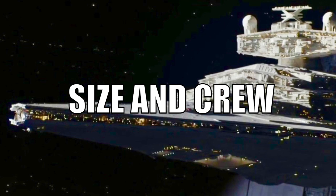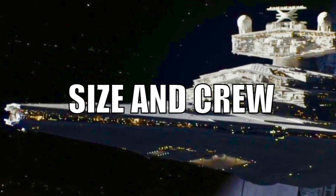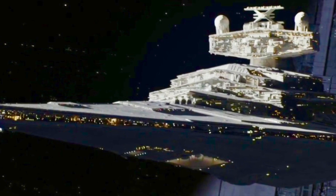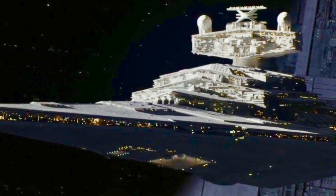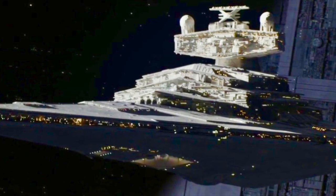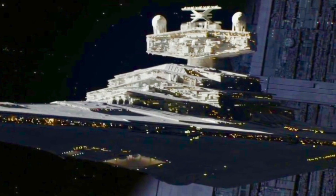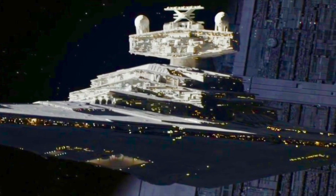The Empire's Imperial One-class Star Destroyer had a total length of 1,600 meters, making them much larger than the Venator-class Star Destroyers utilized by the Republic in the Clone Wars era, which had a total length of 1,155 meters. These Imperial Star Destroyers carried a total crew of 46,803 individuals. Of this total, 9,253 were officers, with an additional 27,850 being enlisted personnel.